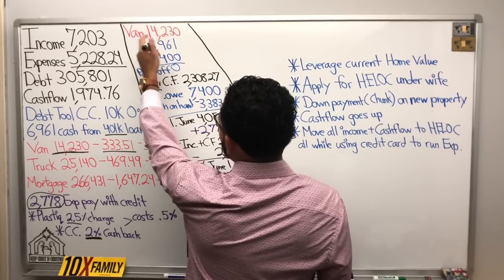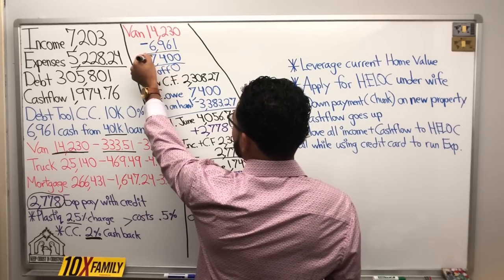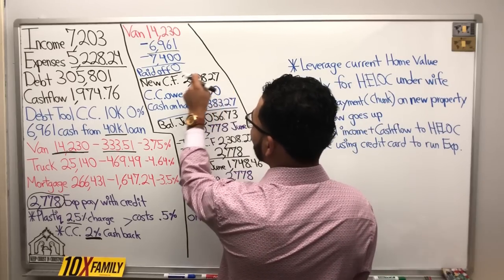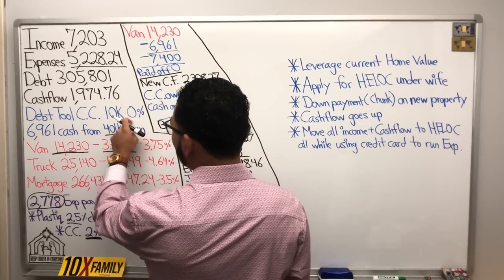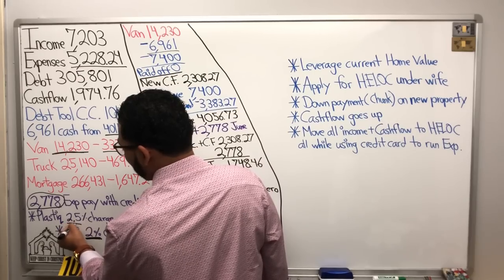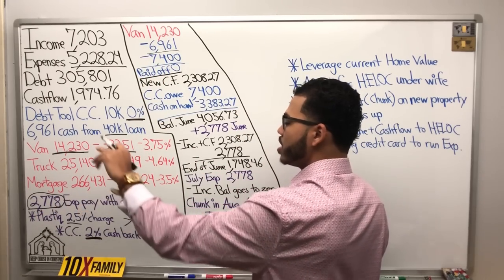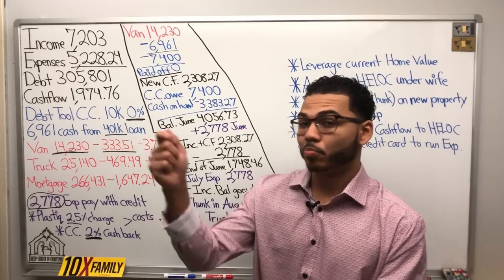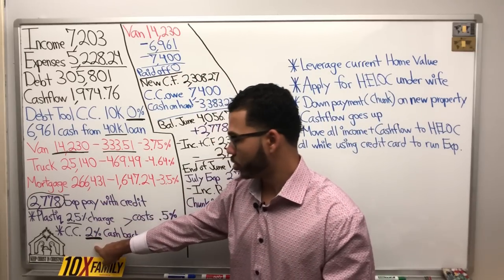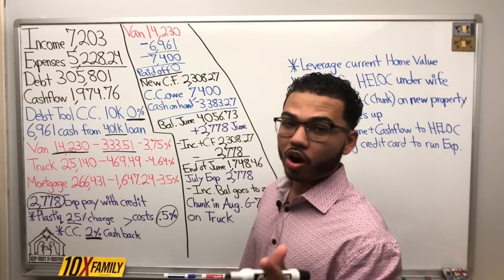Here's the van, here's the money from the 401k. We're going to put $6,961 onto the van and make a $7,400 chunk payment on the van, paying it off in full. Our new cash flow would go up to $2,308.27. We're now going to owe $7,400 on the credit card, which is at 0%. Plastic charges 2.5% because you can't pay a car loan directly with a credit card — that's where plastic comes in. This $7,400 gets charged 2.5%, and we get 2% cash back on $7,400, so our actual net cost is 0.5% on the $7,400 leveraged.